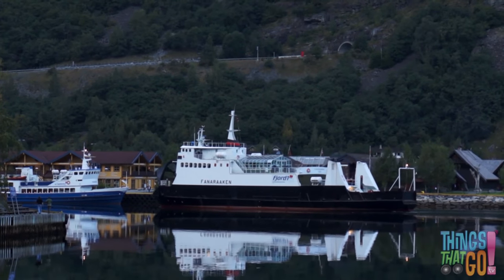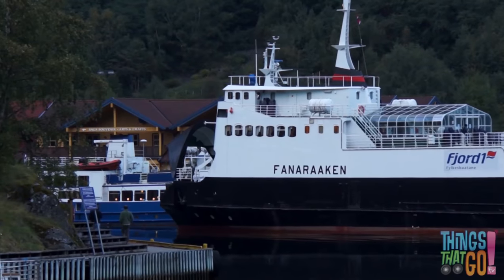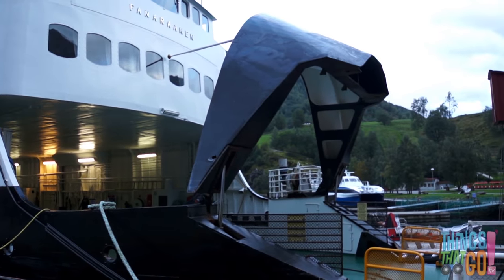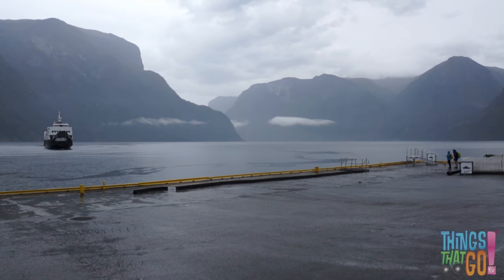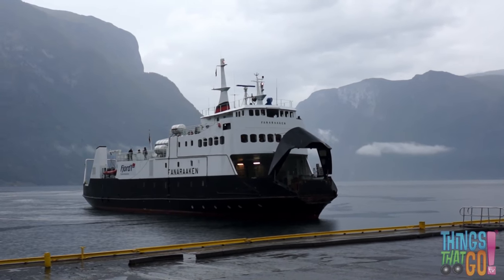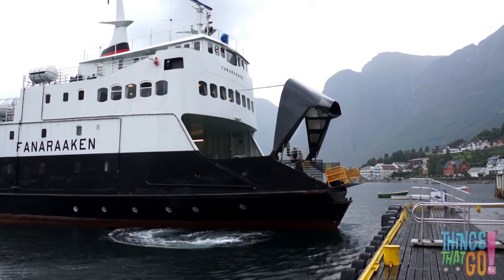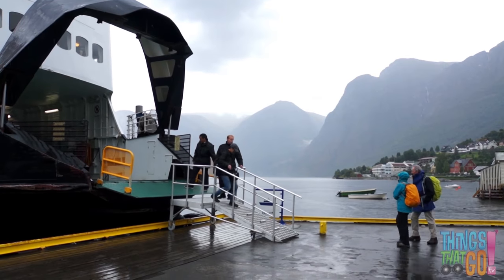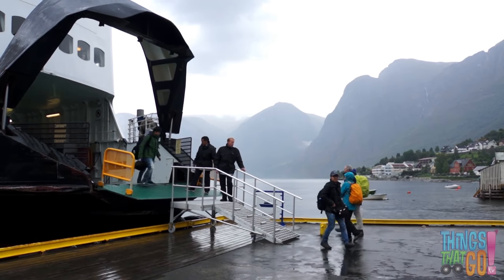The ferry glides slowly into the harbour. The harbour is where the ferry stops. Looks like this ferry is resting here for the night. Have you ever caught a ferry? Along comes the black ferry again. This time it's stopping at a dock. The hull opens up like a giant mouth so the people can get on and off.